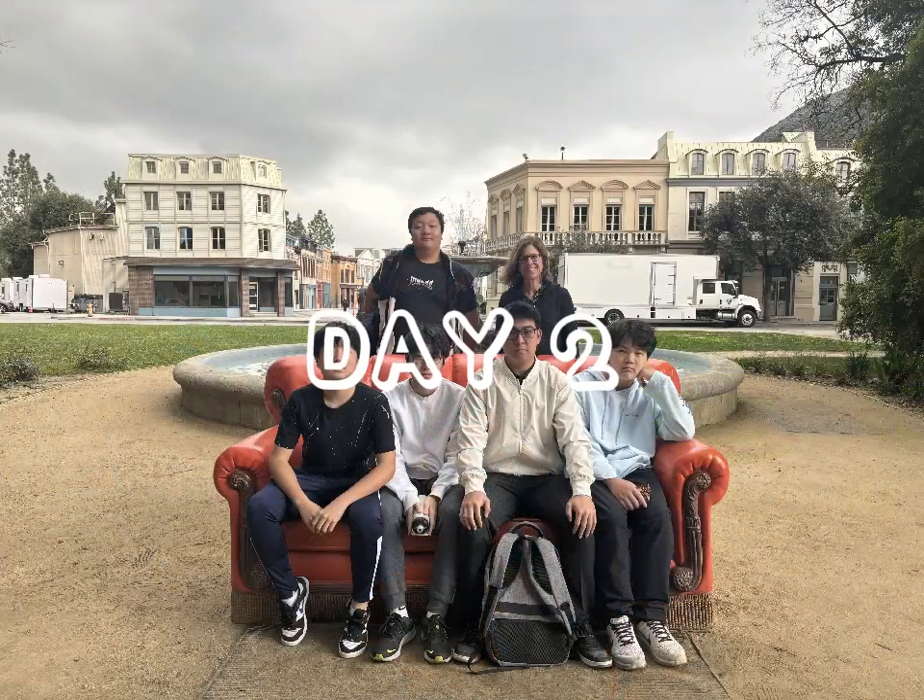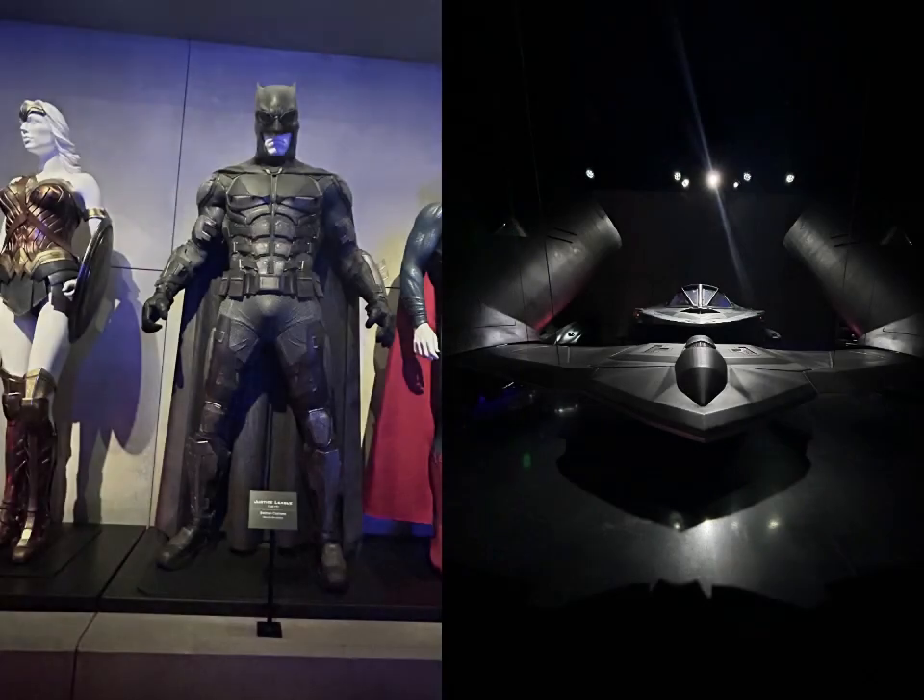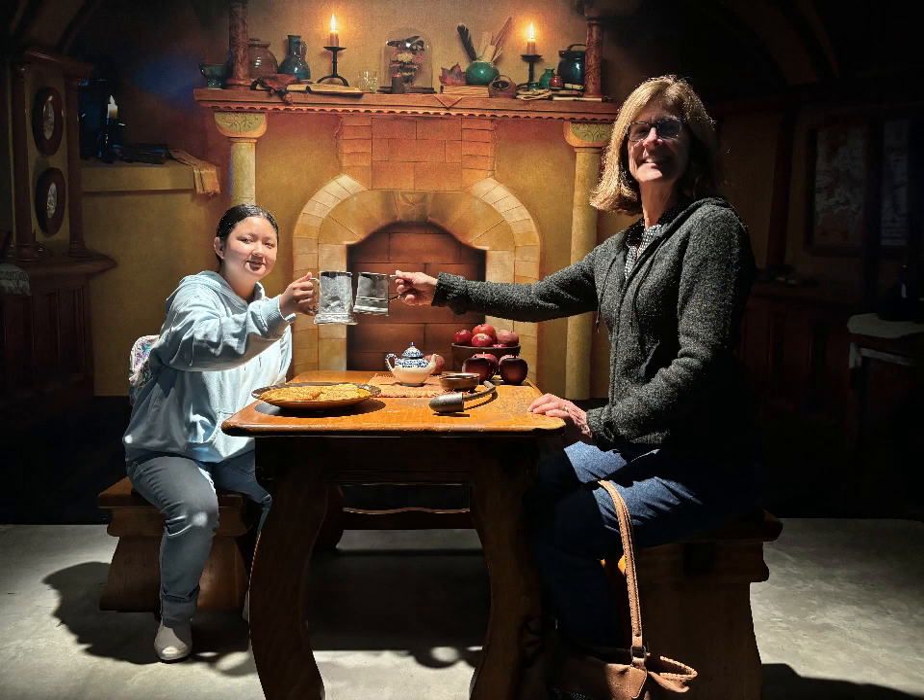The following day on Thursday we went to Warner Brothers Studios, which was really cool. We had a great time going in and learning about the history of Warner Bros., their movies, how they film everything, and also playing around in the Harry Potter section and the DC section.